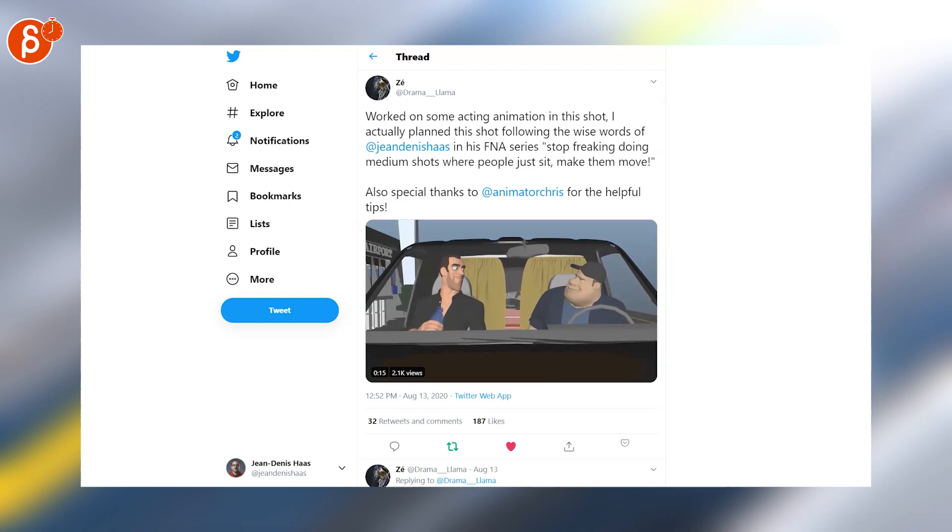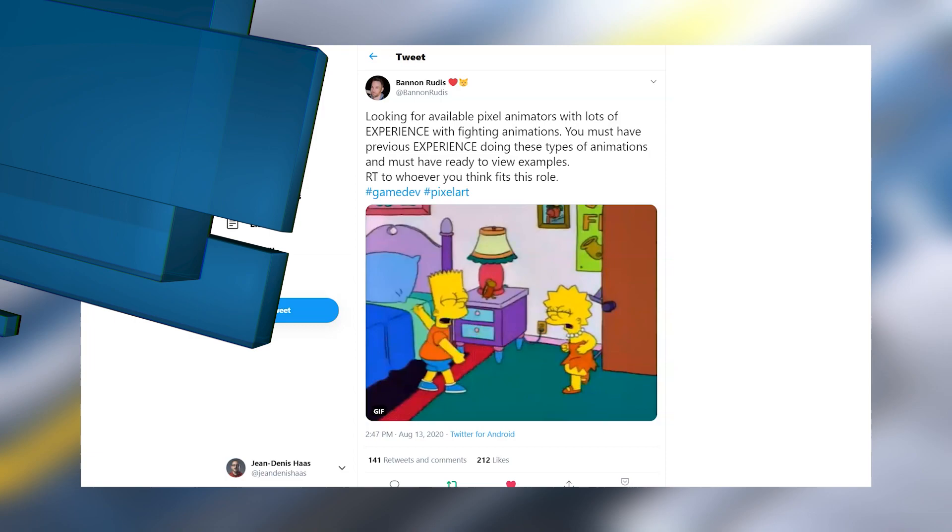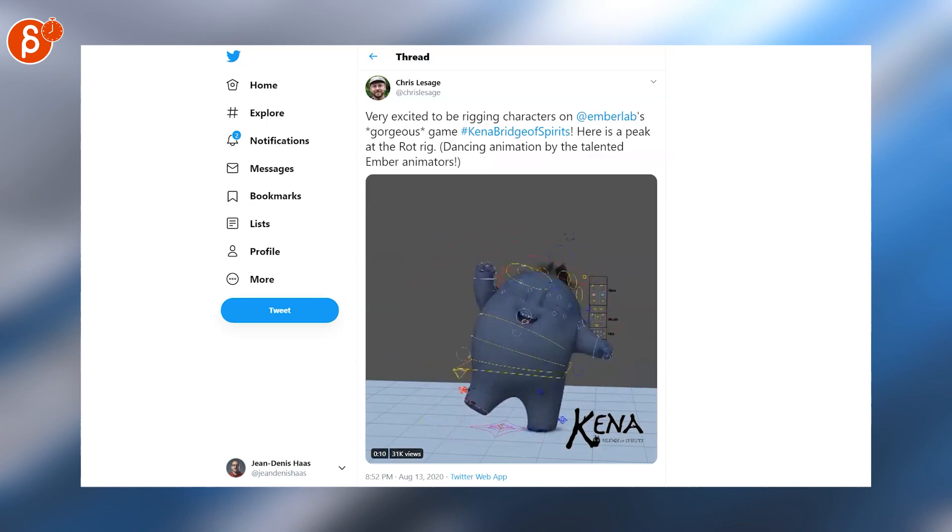Not a job posting — looking for available pixel animators with lots of experience fighting. Harvey's posting a new clip about productivity and life hacks. Cute insight into a Rick from Kena: Bridge of Spirits.